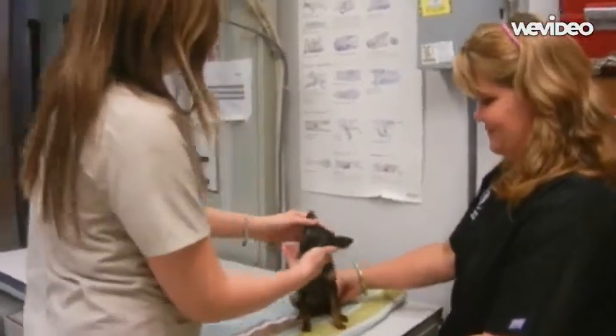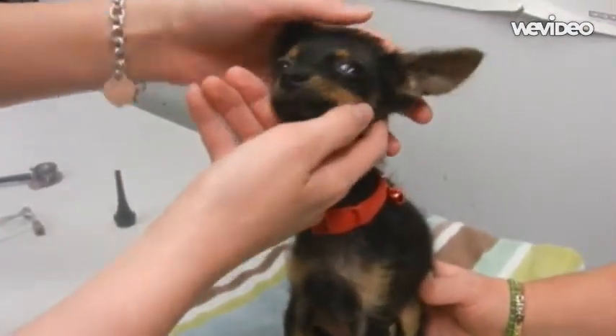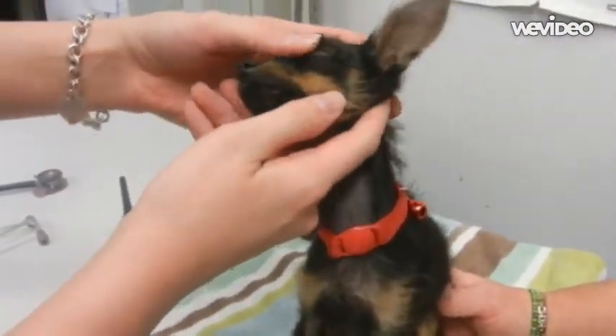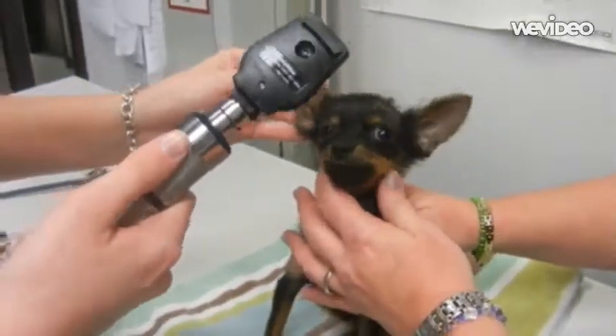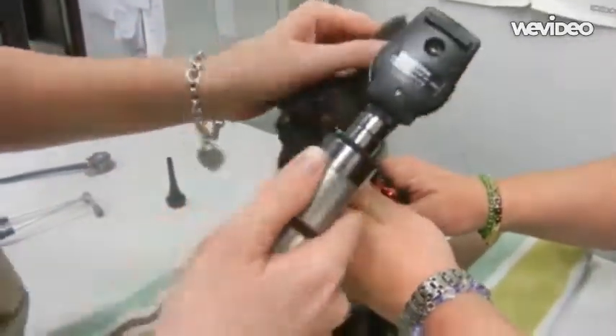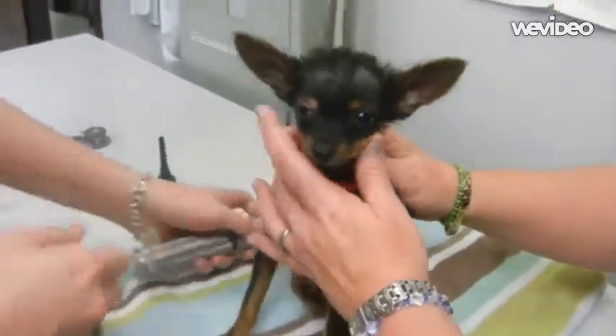So we start at the face — we look at the eyes, make sure there's no discharge. We look at the nose, there's no gunk. We look at the ears. This is an ophthalmoscope, but it has a light, so it helps us do our physical exam. Check in there, making sure everything is normal, not goofy and gross. Beautiful ears.